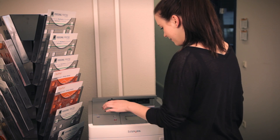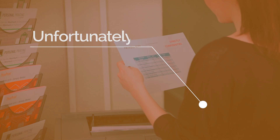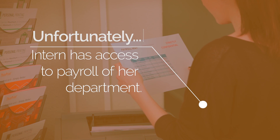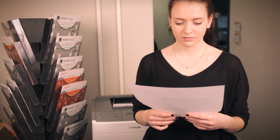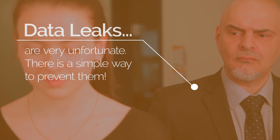Understandably, you want to print confidential documents without running the risk that these documents fall into the wrong hands. This is probably interesting for you, Selena. Such a breach of data is extremely bad for your company. However, you can easily avoid that.